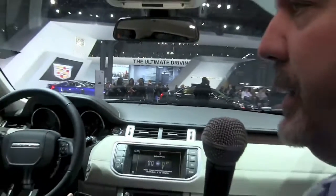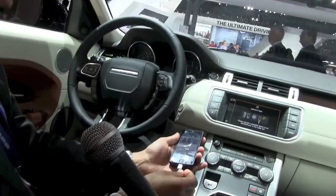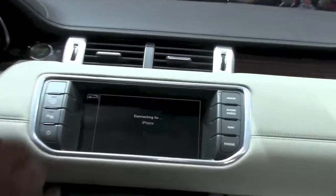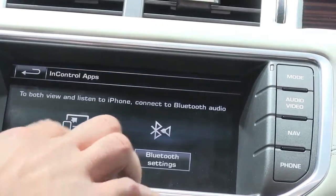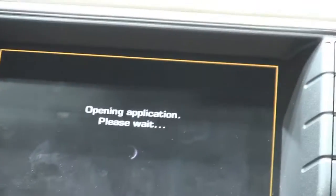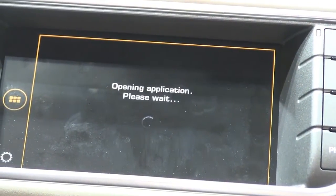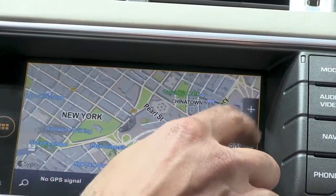One of the cool things you were showing me earlier is the navigation system — can you show how that works? Yeah, sure. So I can just take the iPhone here, simply plug it in, and then once I've got the InControl app system up and running, everything within the yellow box is being transmitted from my phone, be it my iPhone or Android device. One of the apps — the first navigation app that we've enabled — is the navigation app by Sygic, which gives us global coverage of a lot of the world.